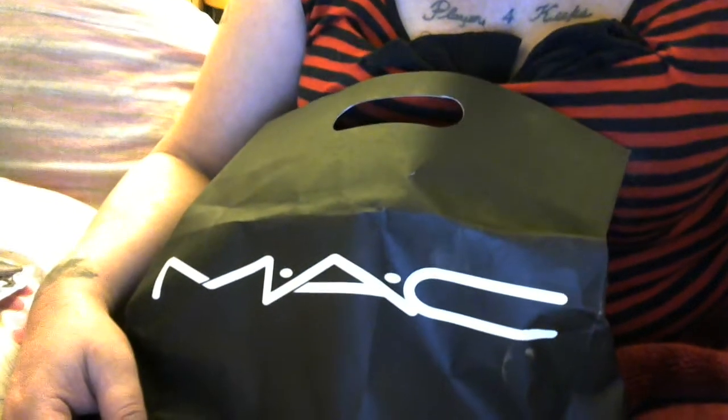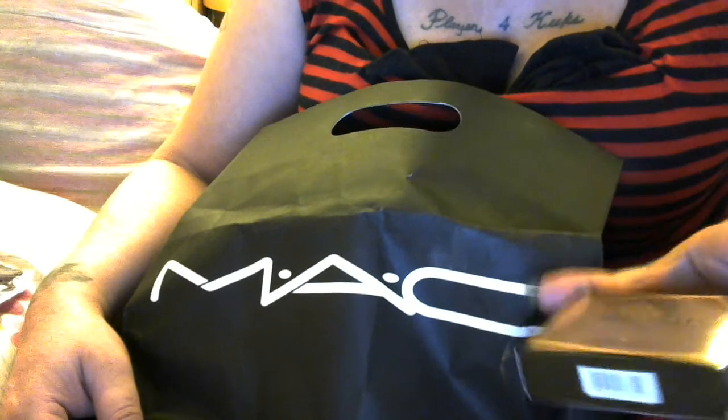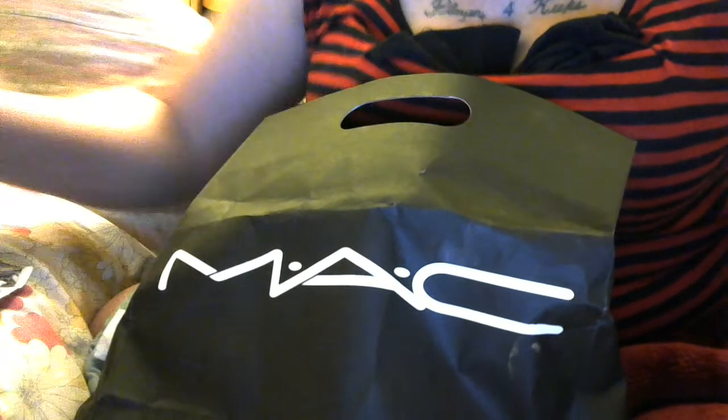So I hope you like my haul! Subscribe, like, share, and everyone have a great day — thanks for watching!